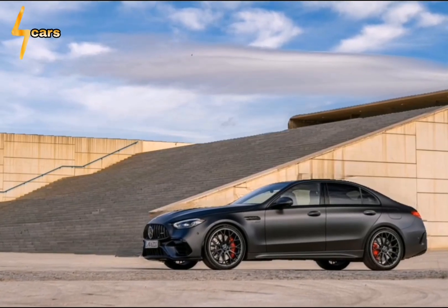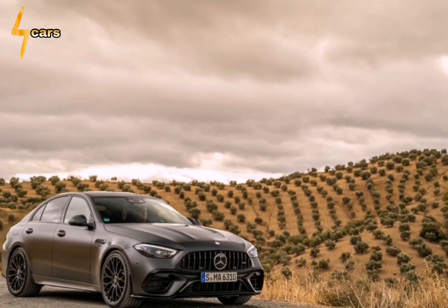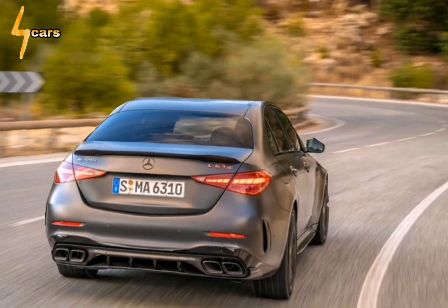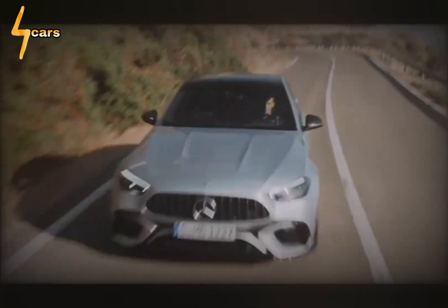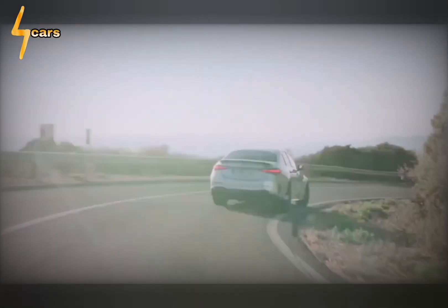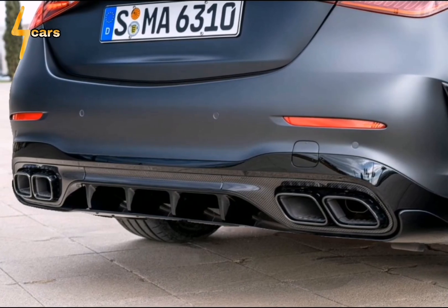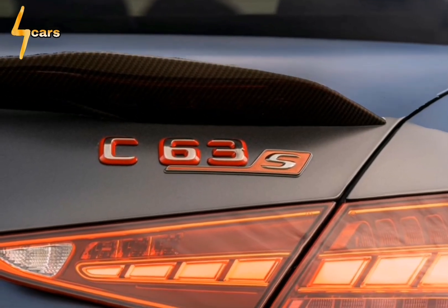Its high-tech rebirth also reinforces that, with the help of powerful electric motors, wild internal combustion engines need not die out just yet. We still have a soft spot for its brutish V8 predecessors, but the C63 SE Performance leaves little doubt: the future of AMG performance looks to be as exciting as it is complicated.